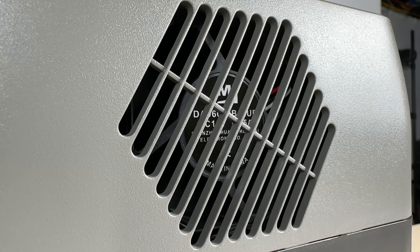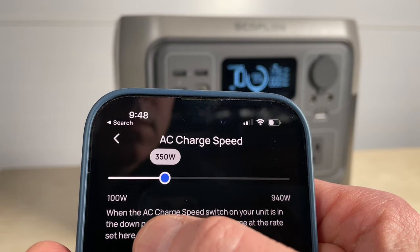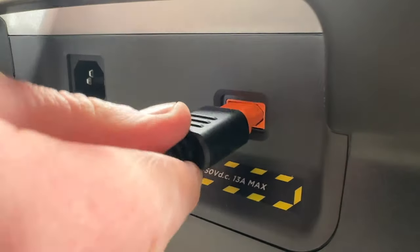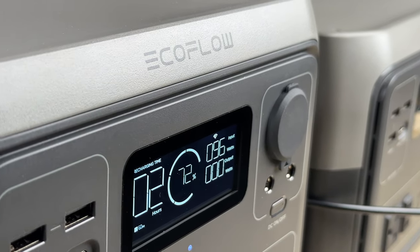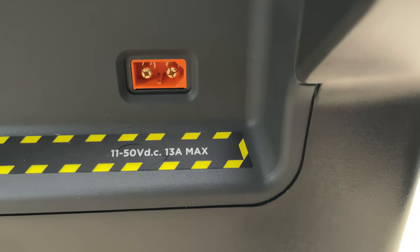You can also adjust the charging speed in the app in 50-watt increments, which is handy if you want even quieter charging. You can also charge from your car at 100 watts with the included cable, just like the previous generation.